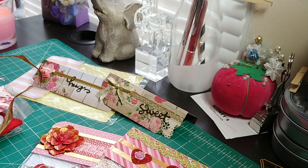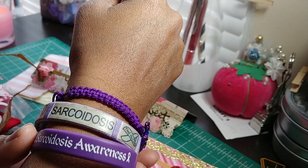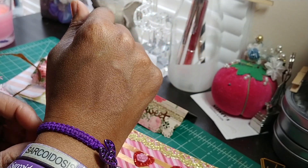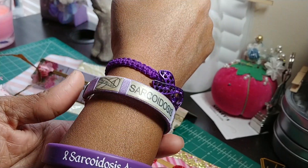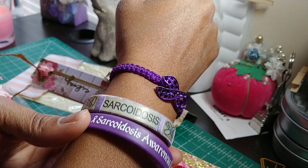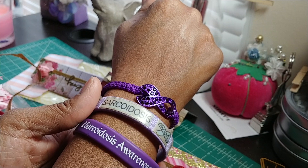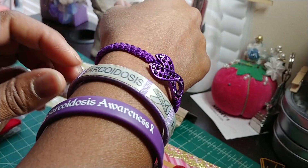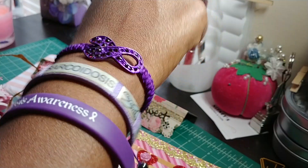If y'all follow me on Instagram or Facebook, y'all know that it's Sarcoidosis Awareness Month. I've spoken on this before — I have sarcoidosis. It's an inflammatory, autoimmune disease, very similar to lupus. The month of April is Awareness Month and I always wear my little bracelets. I have my little purple beads in my car year round. I always post on my Instagram page, which is Nittany's underscore crafts. Y'all can see these on my arm — those are my little bracelets. Support.